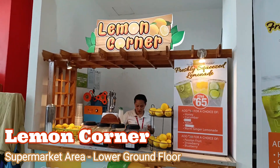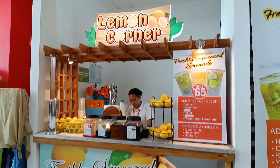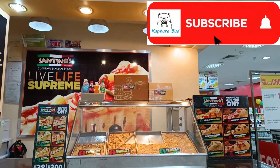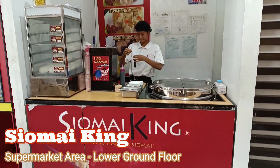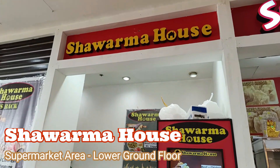They have a buy one take one takeaway coffee promo. Now moving to the supermarket area, they have Lemon Corner, Santino's, Shomai King, and Shawarma House.